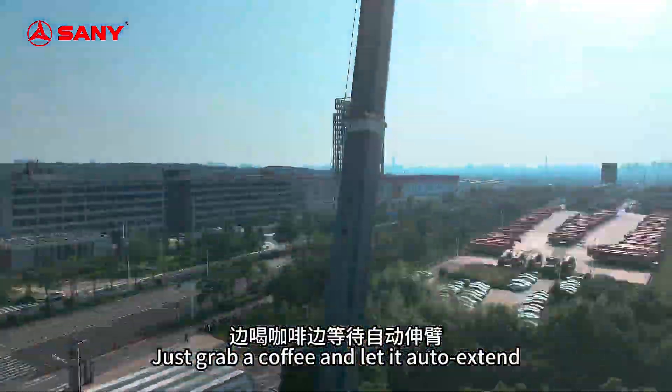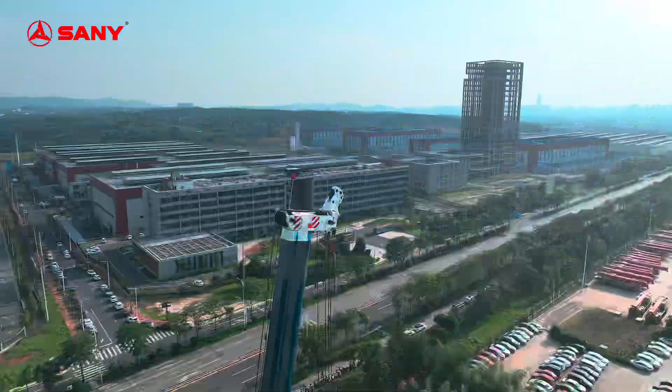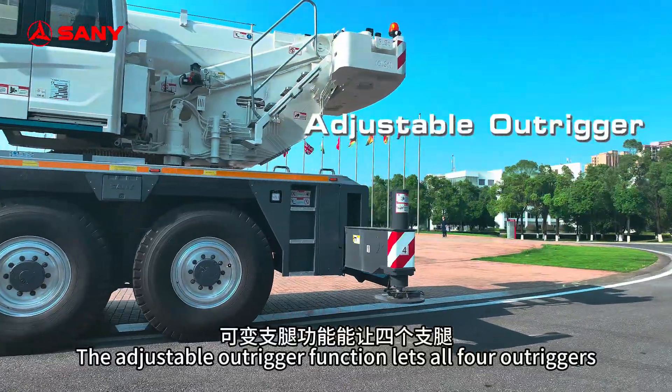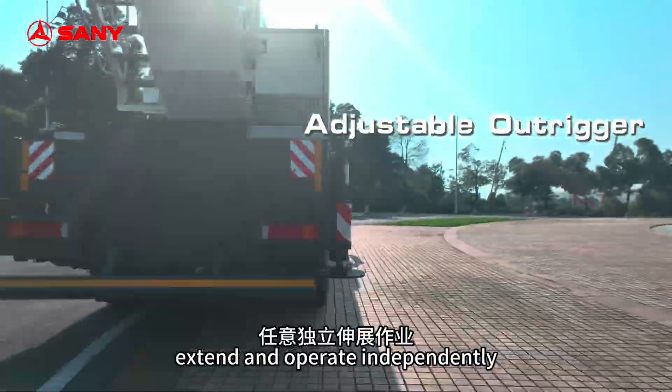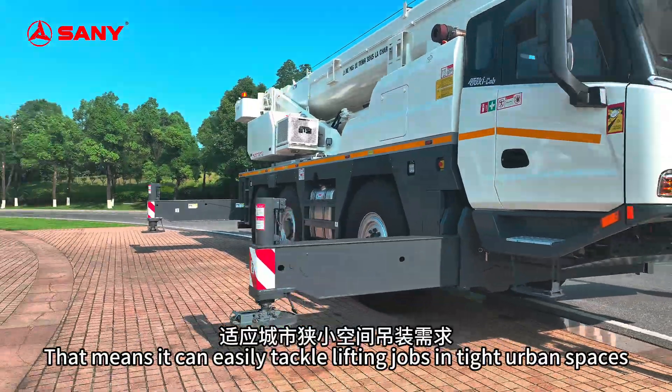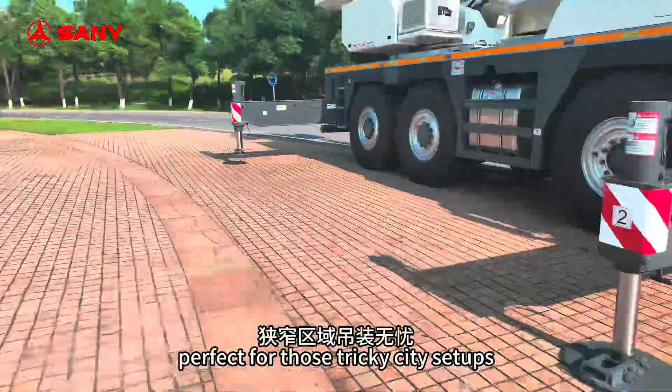Just grab a coffee and let it auto-extend. The adjustable outrigger function lets all four outriggers extend and operate independently. That means it can easily tackle lifting jobs in tight urban spaces, perfect for those tricky city setups.